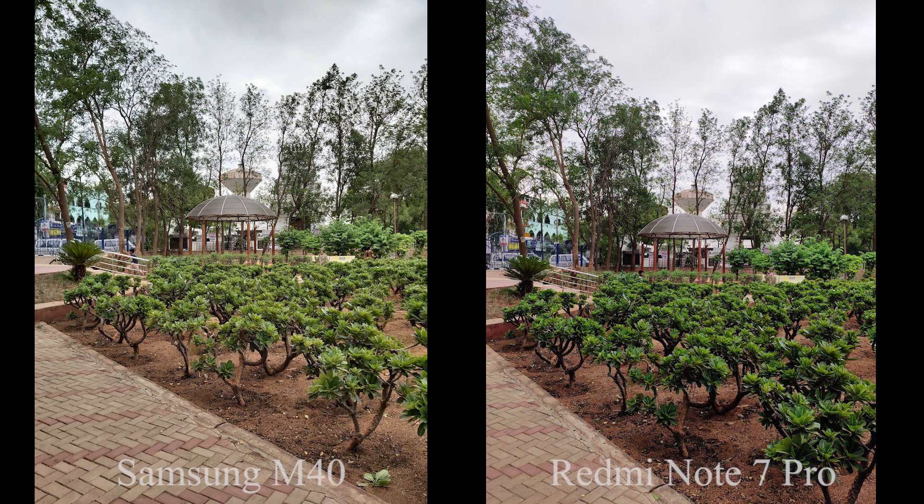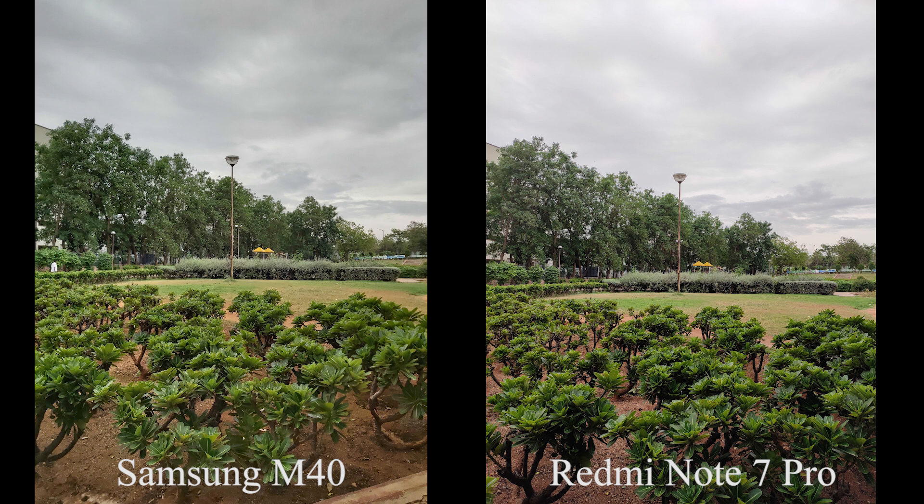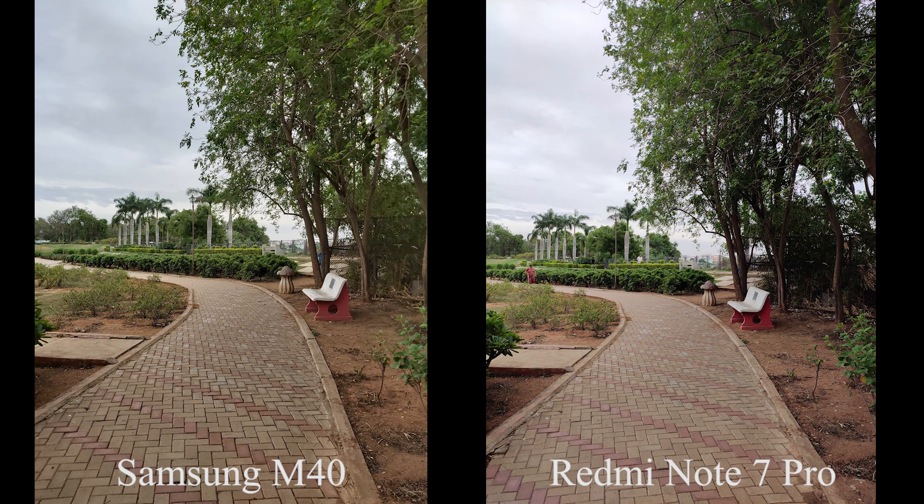Now these are some pictures taken in daylight and well-lit conditions using the primary camera of both phones. Redmi Note 7 Pro doesn't have a wide-angle lens, so I'm just showing you the regular picture taken using the primary camera.